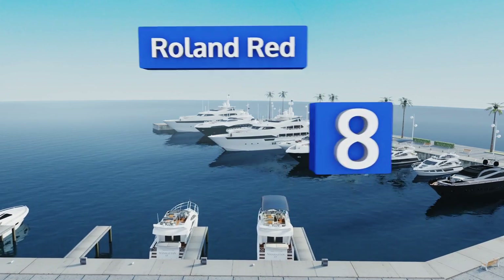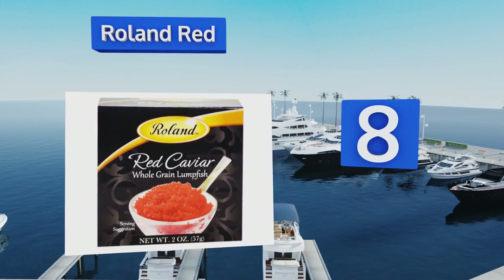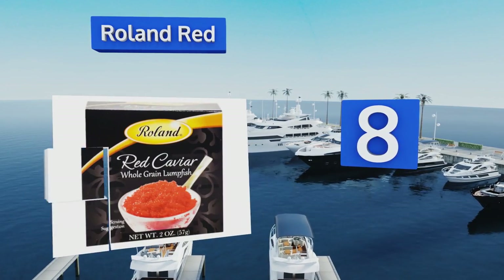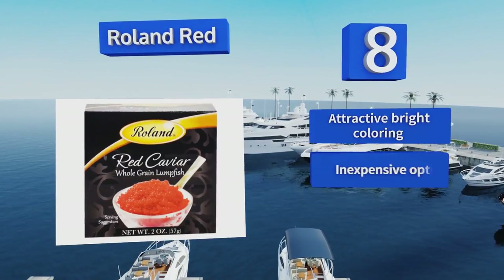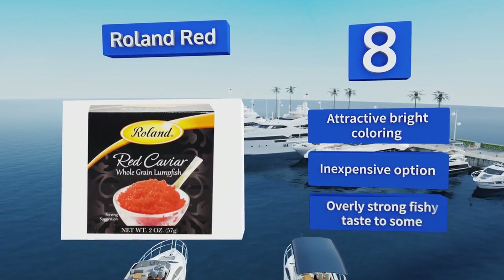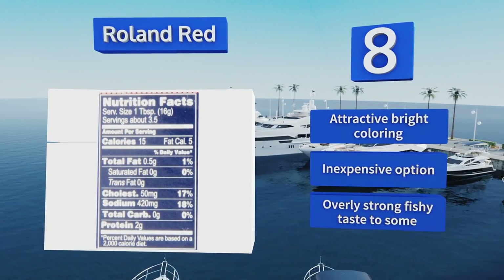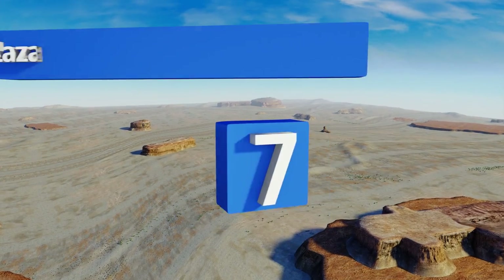Starting off our list at number eight, the Roland Red comes from lumpfish found in the North Sea. It can be used as a garnish for sushi or enjoyed plain, thanks to its crunchy and solid texture that gives it a pronounced flavor. Because it's sold in packs of two, you'll have plenty to share. It has an attractive bright coloring and is an inexpensive option; however, it does have an overly strong fishy taste to some.